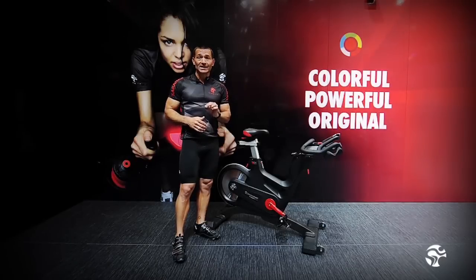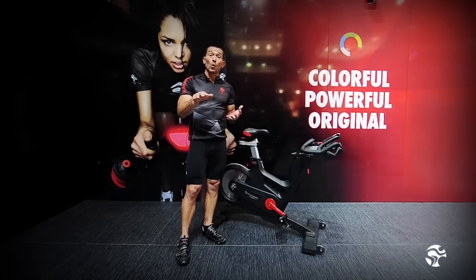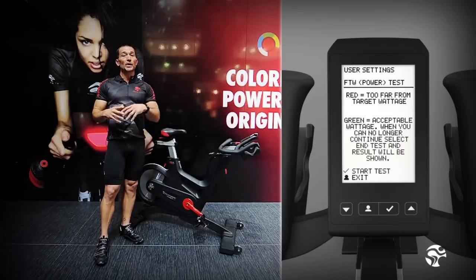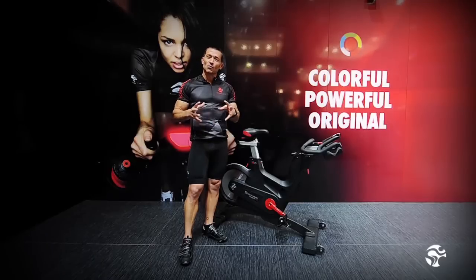Let's talk power testing — specifically ICG's watt rate power testing. Working with Loughborough University and Progressive Sports, academic institutes that have worked with companies like Nike and Speedo, ICG created their own proprietary FTW test — Functional Threshold Watt Rate. It's a sub-max threshold test — not your maximum output, but your average threshold over time. We created a four-minute ramp-up test where every four minutes the console guides you through an addition of 25 watts. It shows green if you're keeping up with the test, or red if you're falling out of the zone.